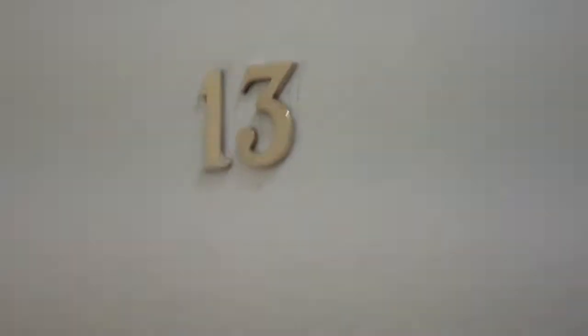This is the hostel that we're staying in. It's called the Apache House — it's connected to a pizza place. Room number 13. Hopefully that's not an omen.